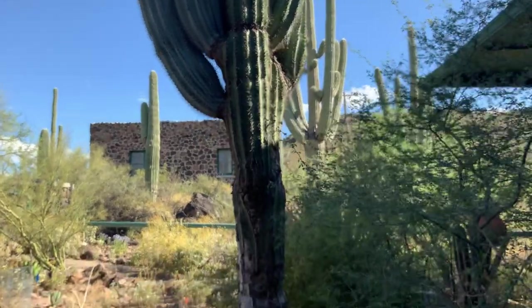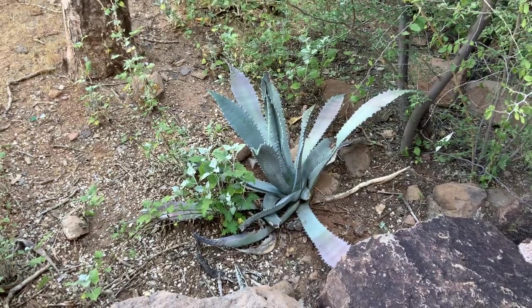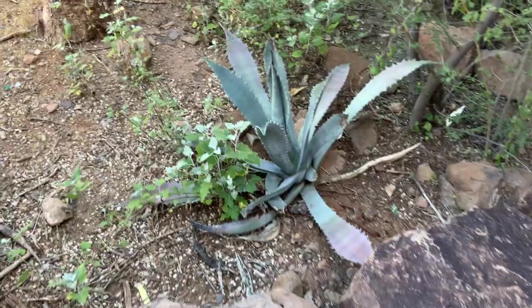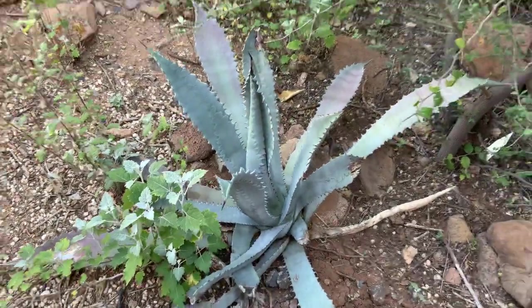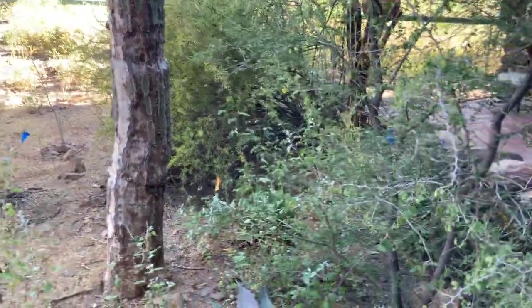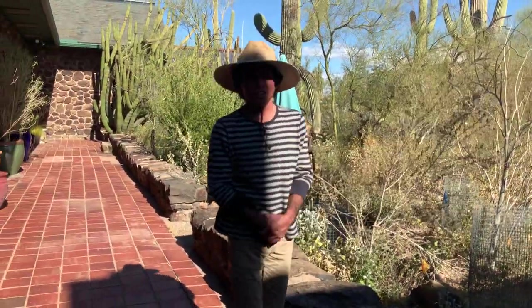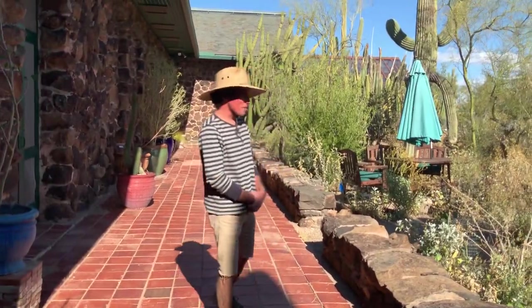Just below here is an agave named after the past director, Forest Shreve — this is Agave shrubii from Eastern Sonora. It's coming back nicely. It's one of the main species used for mescal production in certain parts — in fact it's a favorite plant for mescal production, which everyone at the lab loves to drink. Might be the official drink of the Desert Lab.